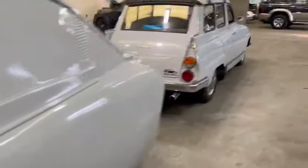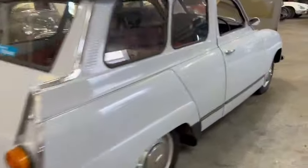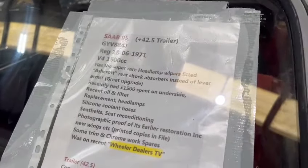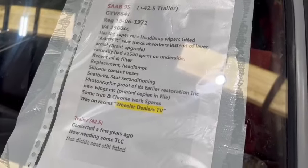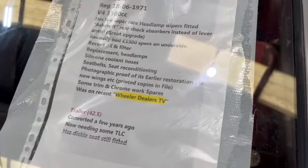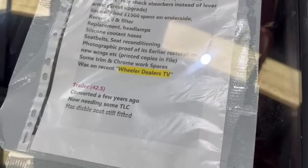It's a tricky one - obviously one you're going to have to come down and have a look around. Let me have a read; I don't know a great deal about it. It has the super rare headlamp wipers fitted - I just photographed the washers and wipers - Ashcroft rear shock absorbers instead of lever arms, which is a great upgrade. Recently had £1,500 spent on the underside, recent oil and filter replacement, headlamps, silicon coolant hoses, seat belts, seat reconditioning, photographic proof of its earlier restoration including new wings etc., printed copies in the files, some trim and chrome work spares. And it was on recent Wheeler Dealers TV - so she's a TV car!